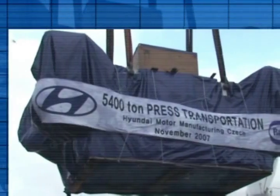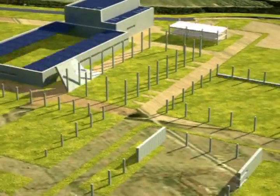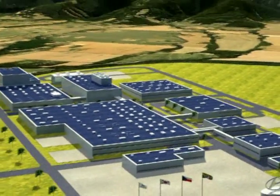Construction of the plant continues at an enormous speed. The whole complex of buildings, infrastructure and technologies has been completed and prepared for production in a mere 18 months.